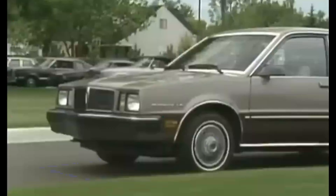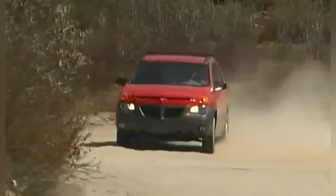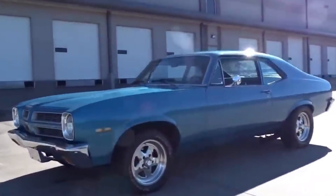Once a powerhouse within General Motors, Pontiac carved out a niche for itself with exciting and innovative vehicles. But what happens when a brand loses its way and keeps making bad choices?